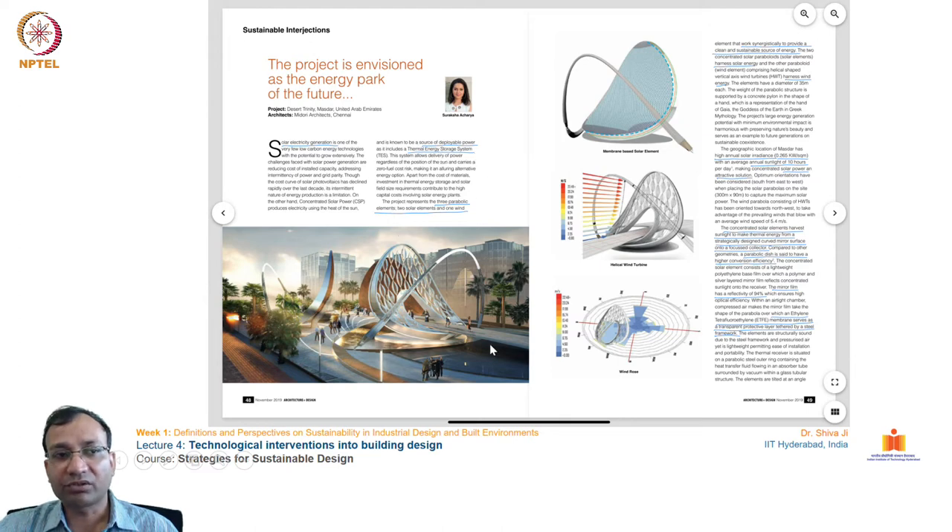The design features a concave surface using hyperbolas and parabolas to maximize heat gain with minimal material use. It works synergically to provide clean, sustainable energy, harnessing both solar and wind energy. A third unit harvests wind power. This region receives very high solar irradiance and long daily sunlight hours in summer, making it an attractive urban feature and destination.